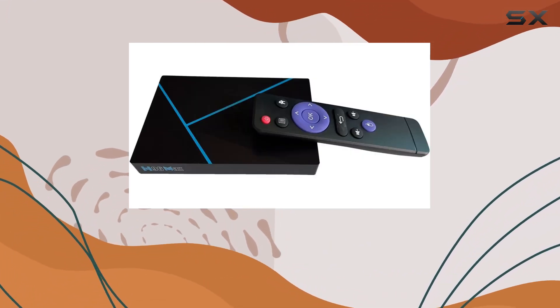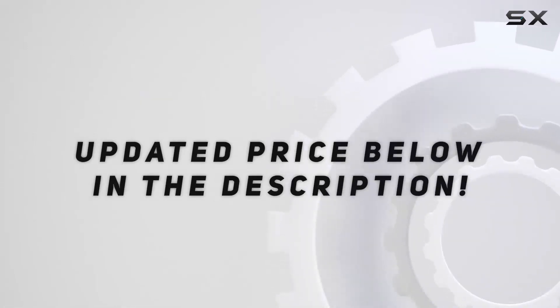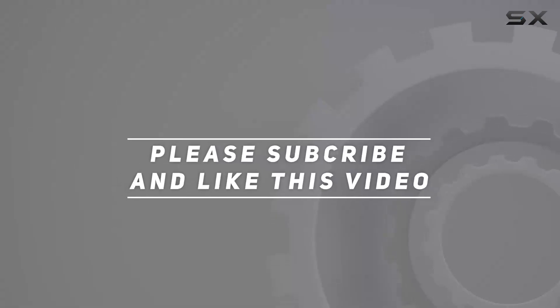Elevate your viewing experience with this feature-packed TV box from Shisky. Check out the video description for the updated price, and thank you for watching.